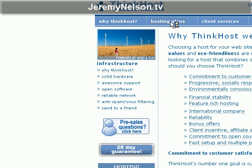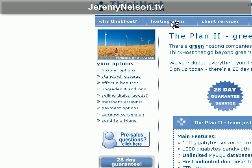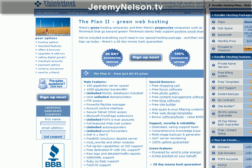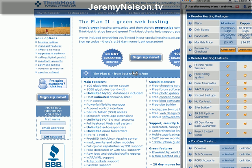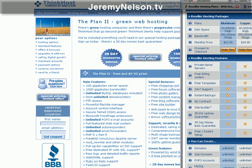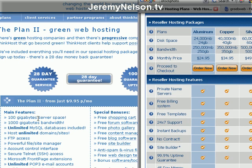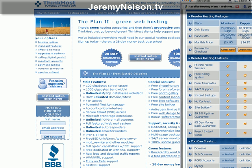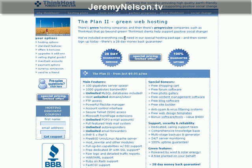I want to show you their hosting plans. Here we go — for $9.95 a month, you get 100 gigs of server space. I was only getting 40 before. And a thousand gigs of bandwidth — I was only getting 350 gigs before. Plus they're only charging $9.95 a month; I was paying $34.95 a month. I was getting ripped off.